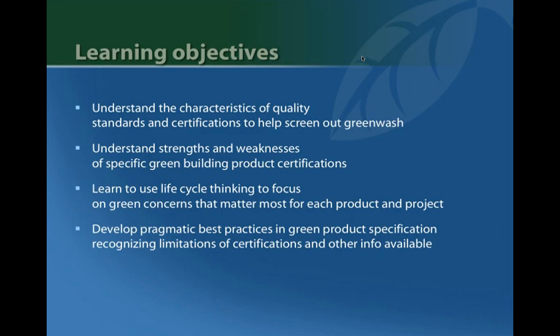The learning objectives are to help you understand the basic quality characteristics of certifications, the strengths and weaknesses of specific labels, and to explore how to use these tools in context despite their limitations.